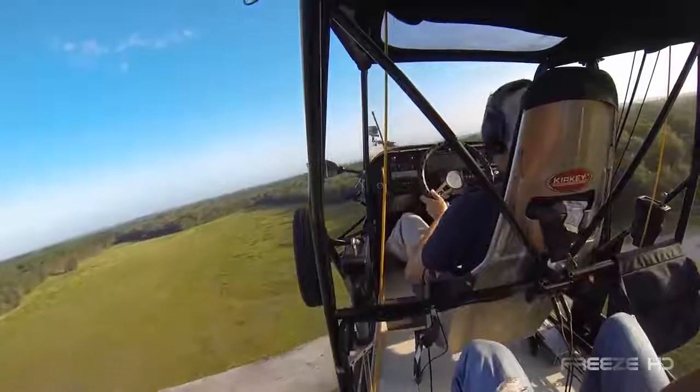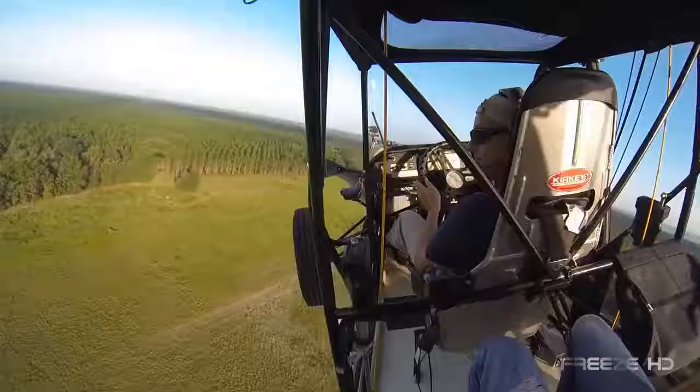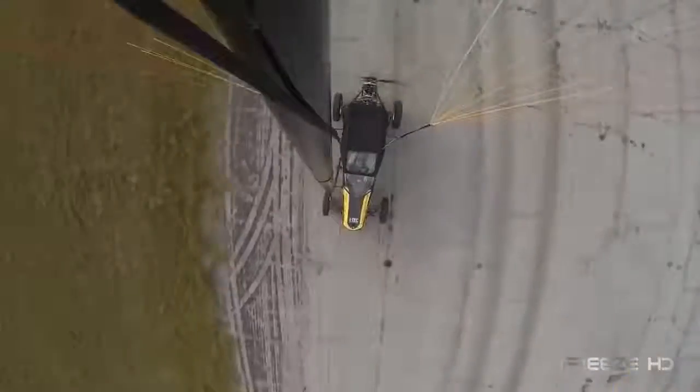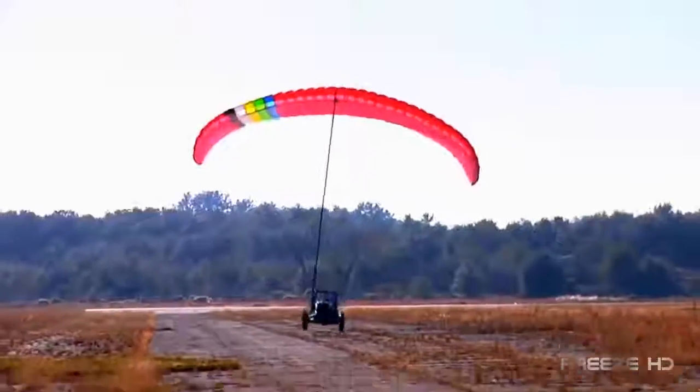On the ground, the Maverick is a powerful, dirt-eating joyride. And in the air, its mellow side appears with a smooth, steady, yet maneuverable flight. The Maverick LSA runs about $94,000. With an increase in sales and production, Beyond Roads hopes to make them more affordable for almost anyone.